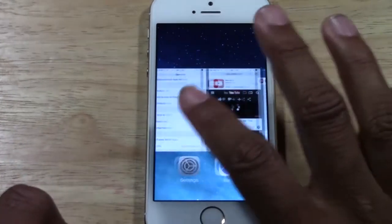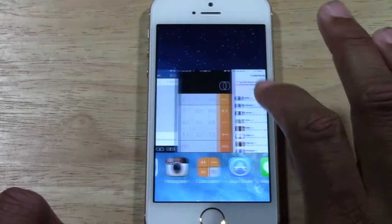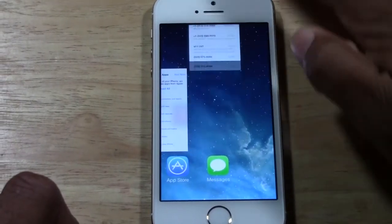That's still the same. But now your apps look like this instead of just being at the bottom. And the way you close the apps is specifically to swipe up.